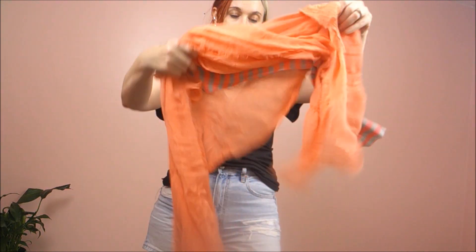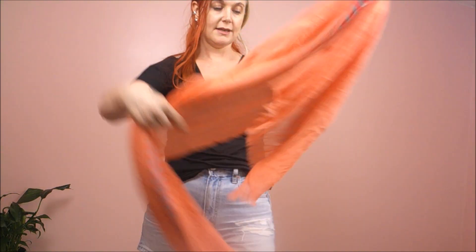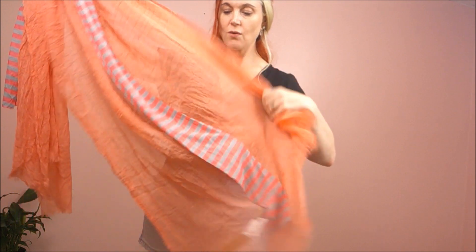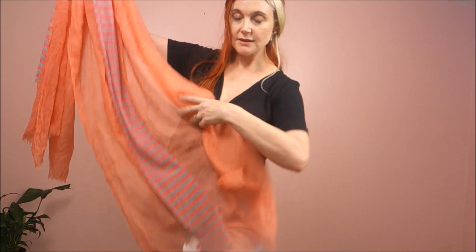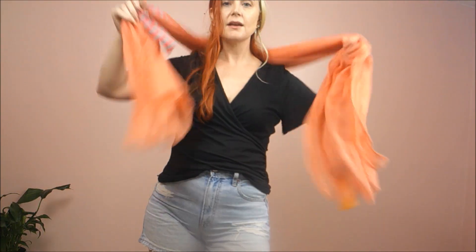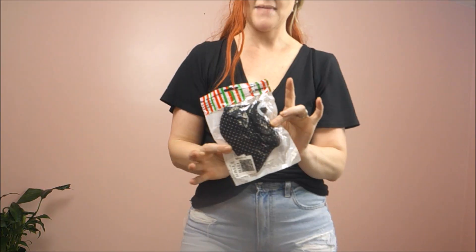All we've got left now are the accessories. They sent this scarf — it's like a coral color with stripes down the center. That could be cute; I do like that. Then they sent a mask. Nowhere around here where I live is requiring a mask anymore, not even the doctor's office, so I don't need this. But if you live in an area where you still need to wear a mask, they do send these occasionally, so that helps.